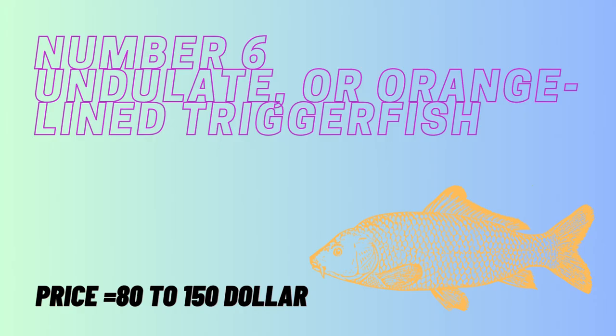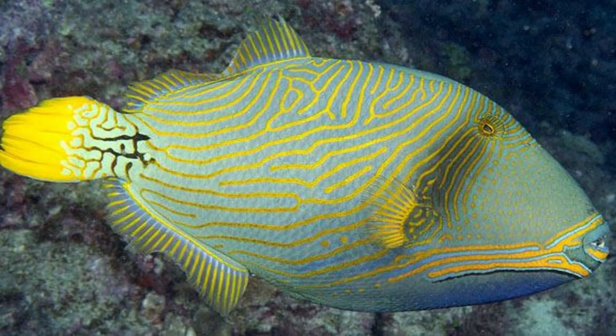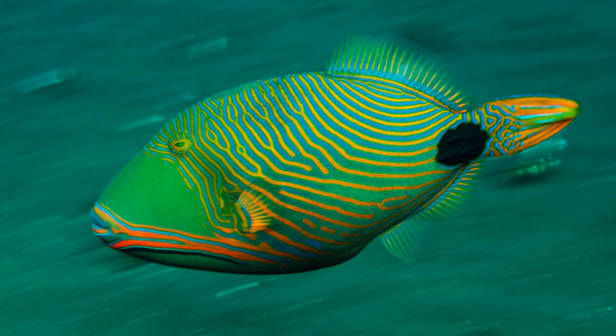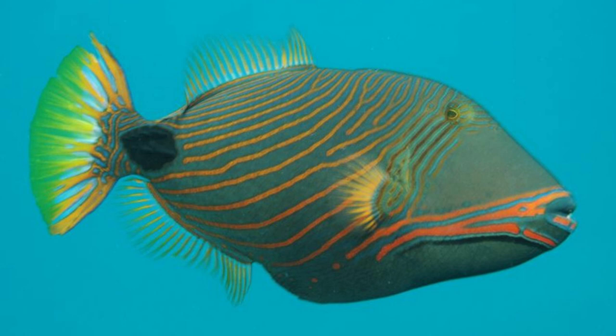Number 6 is the Undulate, or orange-lined triggerfish. This beautiful but unusually shaped tropical fish is about a foot long and native to the coastal waters of the Indo-Pacific. Its body is more or less oval-shaped, very flat with a huge head and a tiny mouth with powerful teeth. Its small eyes are near the top of its head. It has two fins on its back, and the first set is made of three spines that can be retracted. The first spine is erected then locked into place by the second, or trigger spine, which gives the fish its name.